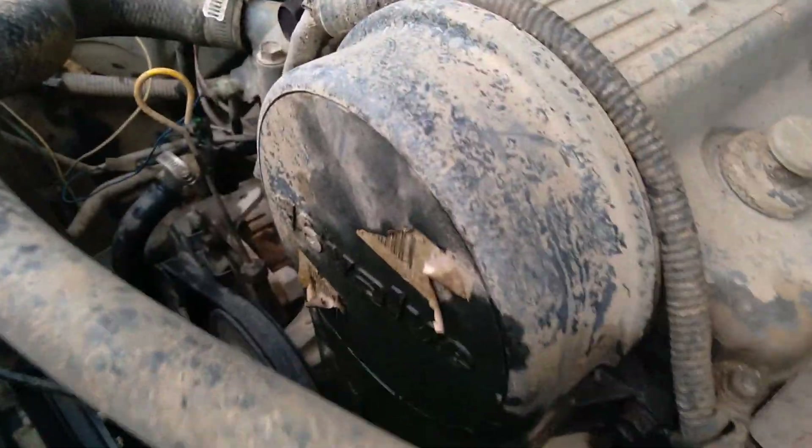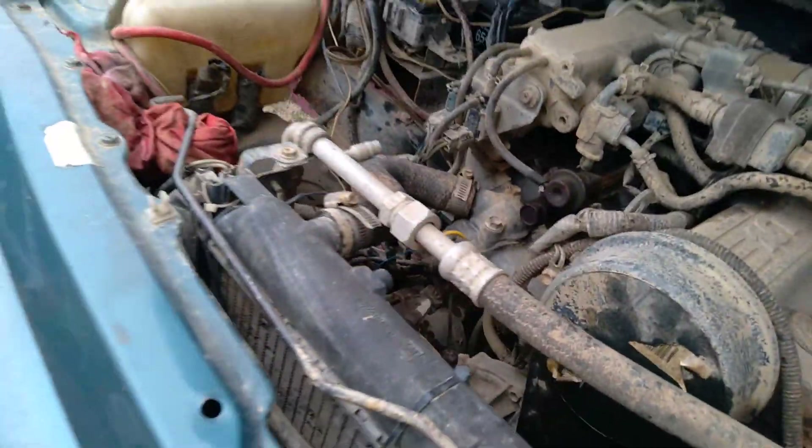It's got a GM alternator swapped in with dual batteries. We make the bracket with the GM 105 amp alternator on it.